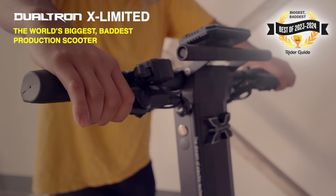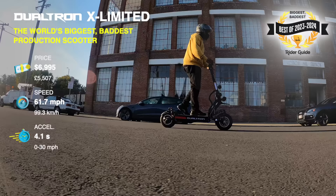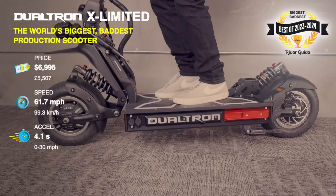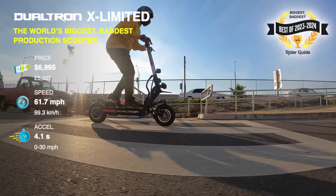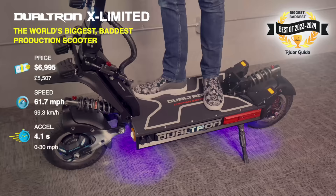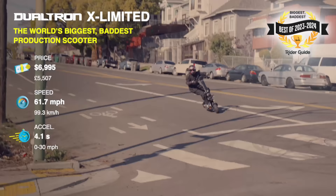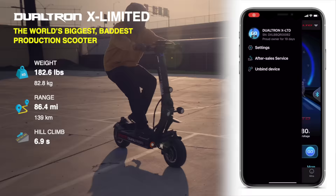Our final expert-level award: the Dualtron X Limited is the world's biggest, baddest production scooter, and brings Dualtron back onto our best list for the first time since 2020. It turned out to be really easy to ride and so comfortable that I rode the entire 86.4-mile range test in one shot without a break. Built by the company that basically invented the dual-motor electric scooter, it is without a doubt the fastest and longest range scooter we've ever tested, outweighing second place by more than 57 pounds. The suspension is impossibly cushy, stability is awesome, and the power is ridiculous but surprisingly easy to control. With so many P-settings, the new Dualtron app lets you quickly dial them all in without needing an owner's manual.